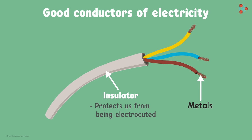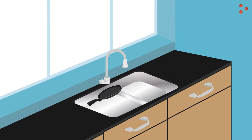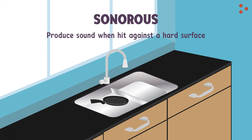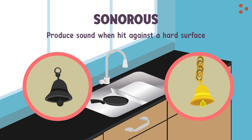Do you know any other property of metals? What happens when we strike a metal on a hard surface, like utensils banging against the sink? Can you hear a sound produced by metal? Yes, this is another property of metals. We can call metals sonorous, meaning they produce sound when hit against a hard surface. School bells, church bells, or the bells in a temple are made up of metals.